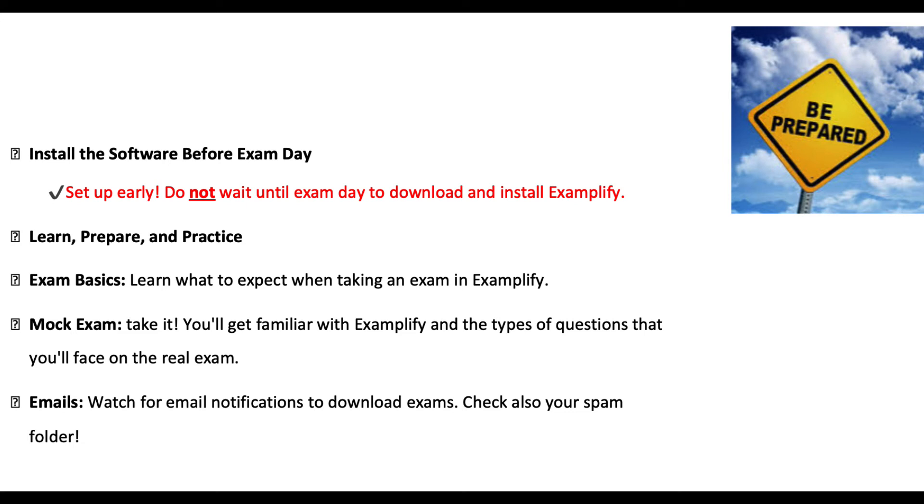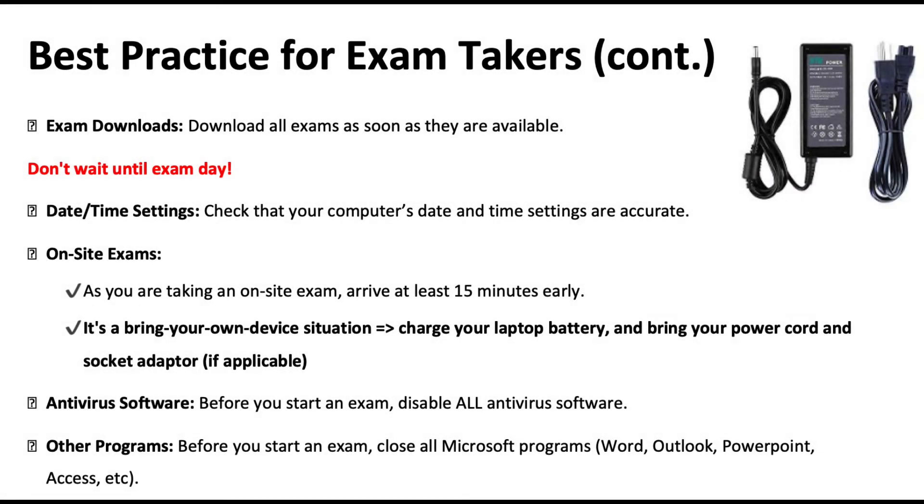Please be aware that email notifications from ExamSoft might land in your spam folder, so please check that. We are also thinking of a system where you confirm via email to Janet that you have received the email. We can also see as system administrators who downloaded what and when, but we'd appreciate a written confirmation that it worked, or if you encounter any problems, tell us early enough. Exam downloads can be done as soon as they are available — do not do that on the exam day. Check that the computer's date and time settings are accurate, and arrive in time for the exam. Bring everything you need: the charger, ensure the battery is charged, and have the appropriate socket adapter.